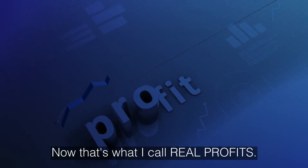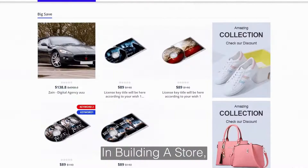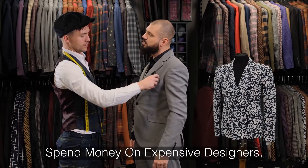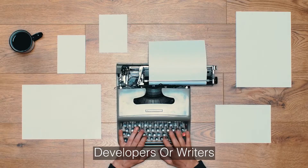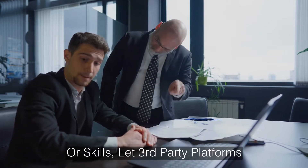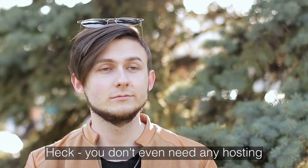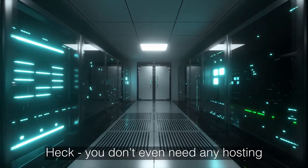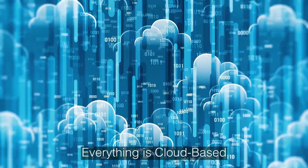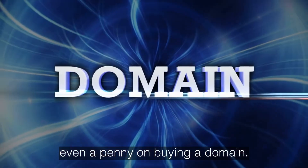That's what I call real profits. You don't need to spend months or years building a store, make any initial investments, spend money on expensive designers, developers, or writers, need any approvals to sell, have any prior experience or skills, or let third-party platforms eat your profits. You don't even need any hosting or even a website. Everything is cloud-based and hosted by us. No need to spend even a penny on buying a domain.